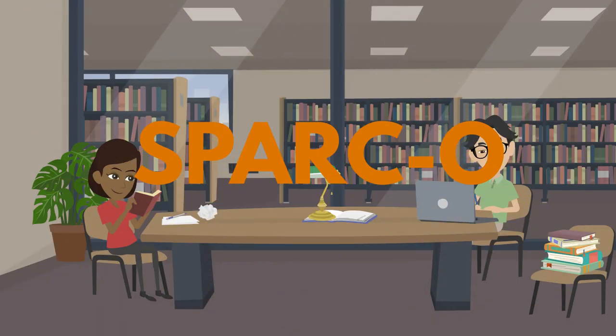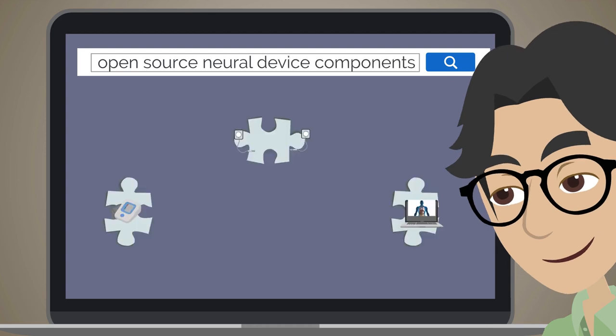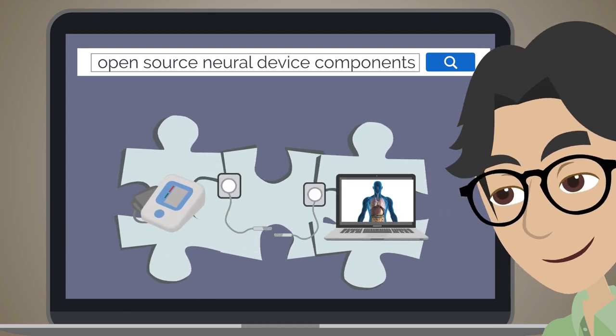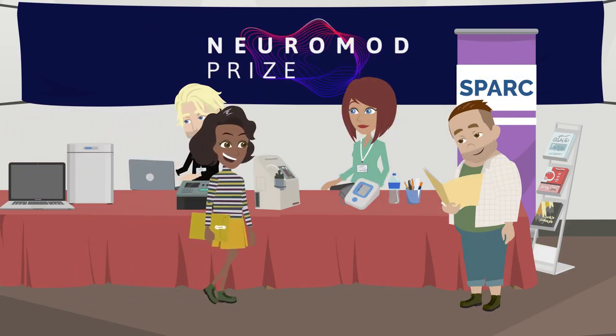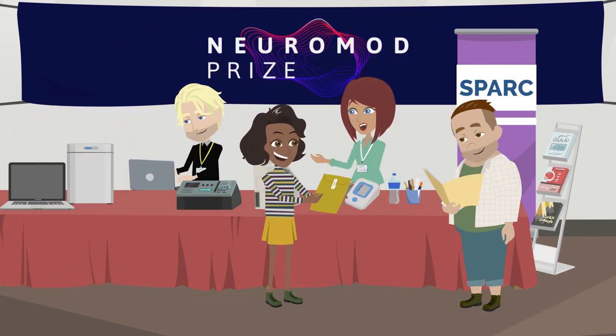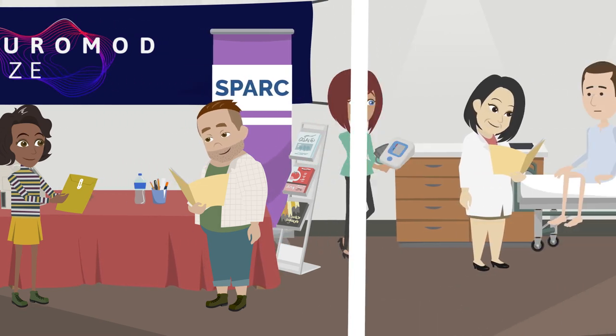In addition, SPARC-O researchers are developing open-source neural device components and modular technologies. SPARC-X is providing an exciting challenge competition called the Neuromod Prize — a monetary prize for the successful development of groundbreaking neuromodulation approaches ready for clinical use.